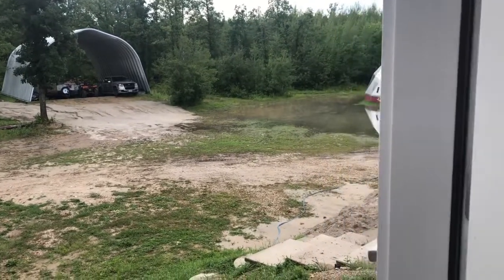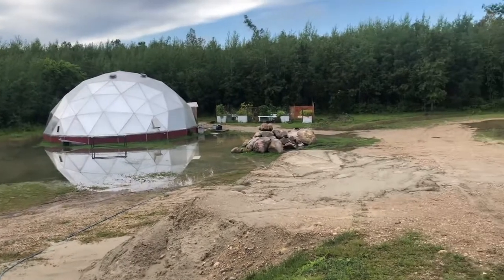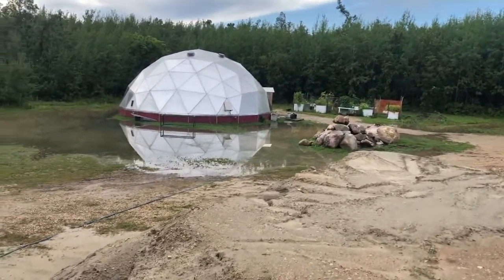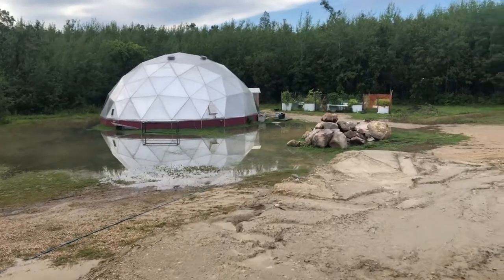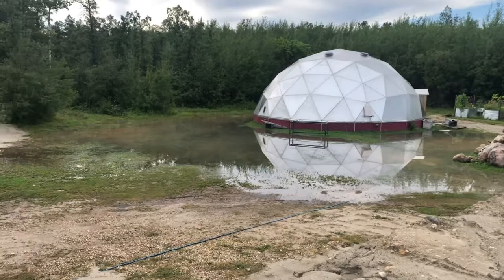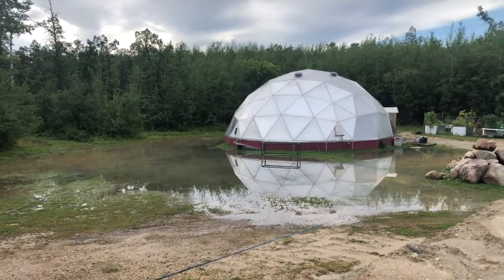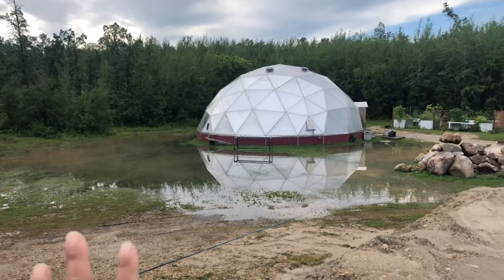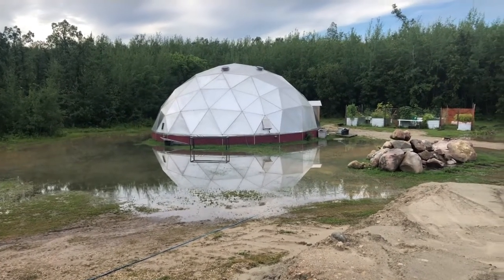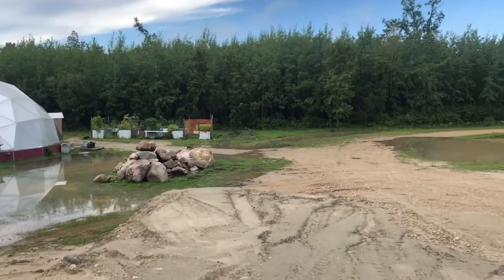Good morning guys! We had another rainstorm roll through here last night and it brought over two inches of rain in a matter of a couple of hours. I'm so happy that we dug the trenches around the greenhouse and through the back of the beds — everything is covered.